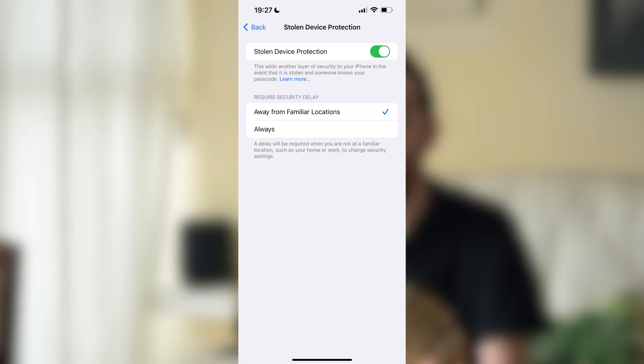There's also a small change to Stolen Device Protection, a feature that debuted with iOS 17.3. Now in Settings you can choose whether you want it to require a security delay always, or only when away from familiar locations. When it launched in 17.3, it defaulted to 'when away from familiar locations.' There are also a few changes in CarPlay.